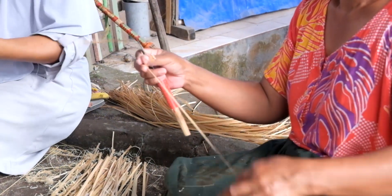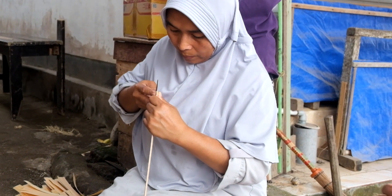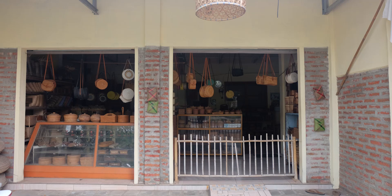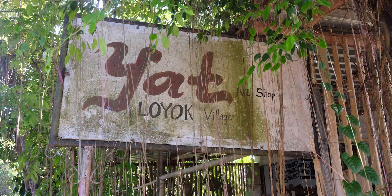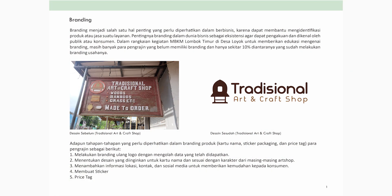Branding berfungsi sebagai media pengenalan atau media promosi untuk publik atau konsumen. Dalam rangka kegiatan MBKM yang diadakan di Lombok Timur di desa Loyok ini, kami dari program studi desain interior ingin membantu dari sisi pembuatan branding. Ini adalah gambar sisi kiri desain sebelum dan sisi kanan desain sesudah.